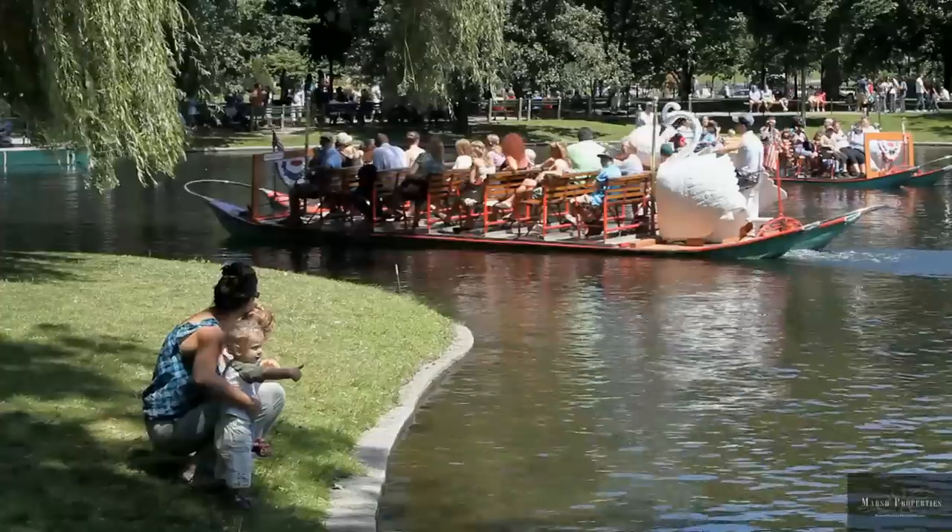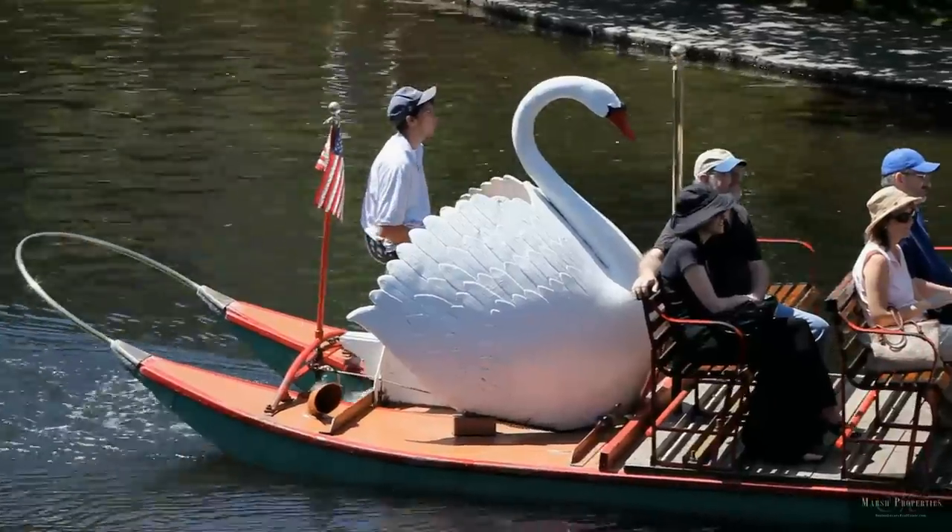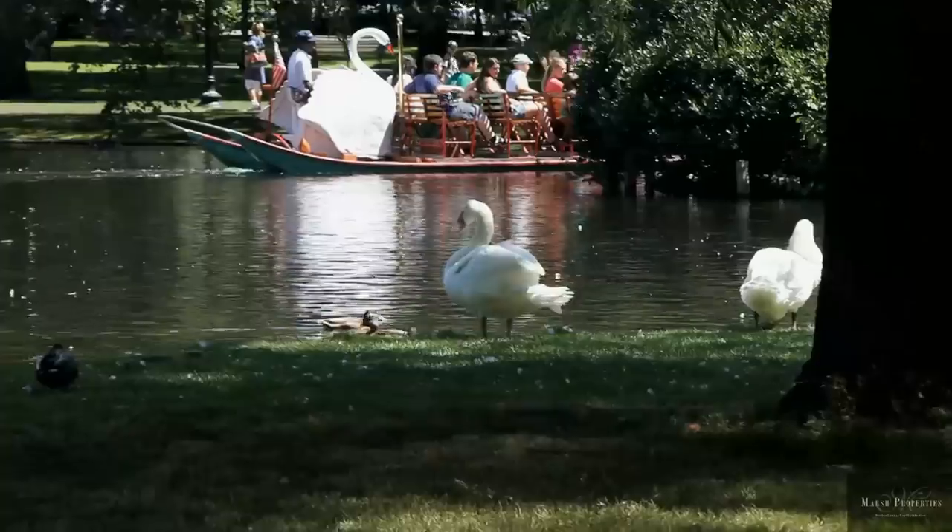The lagoon, the monuments, the fountains, and of course the swan boats on the lagoon, which have been operated for over 100 years.